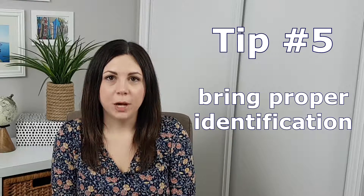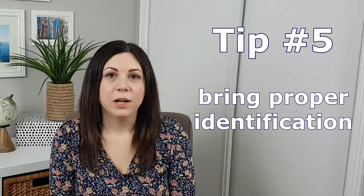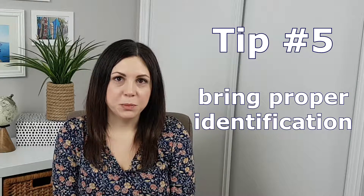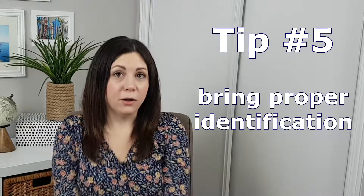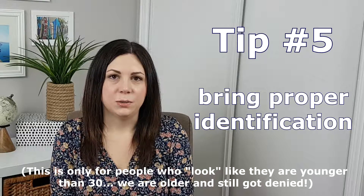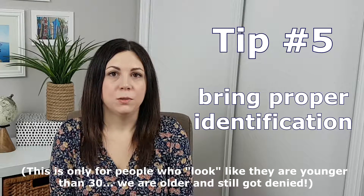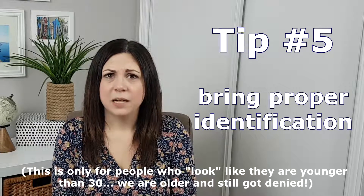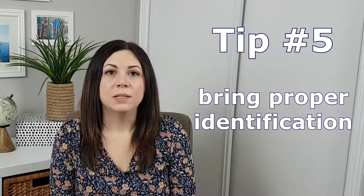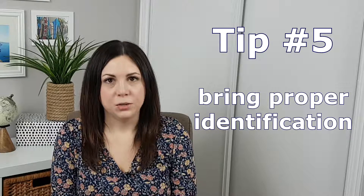Tip number five: bring proper ID. My husband and I are from Canada and we brought our driver's licenses with us, however we found out at Disney California Adventure Park that if you want to have an alcoholic drink you actually have to bring a passport with you if you're outside of the US. So make sure you have proper ID if you want to have a drink. I'm not sure it's worth bringing your passport in case it gets lost or stolen, but something to note if you do want to have a drink at Disney California Adventure Park — you need your passport.